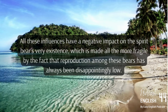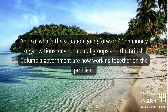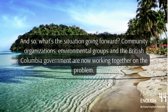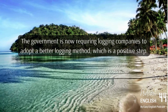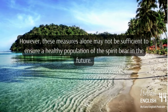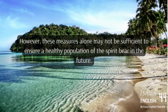All these influences have a negative impact on the spirit bear's very existence, made all the more fragile by the fact that reproduction among these bears has always been disappointingly low. Community organizations, environmental groups, and the British Columbia government are now working together on the problem. The government is now requiring logging companies to adopt a better logging method, which is a positive step. However, these measures alone may not be sufficient to ensure a healthy population of the spirit bear in the future.